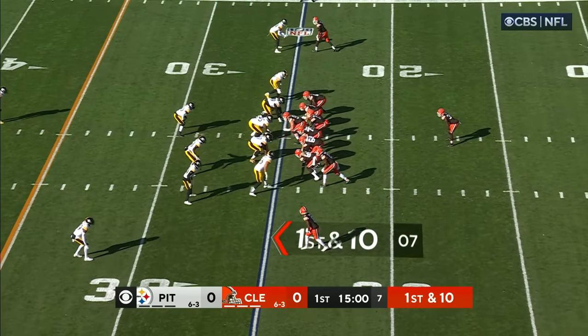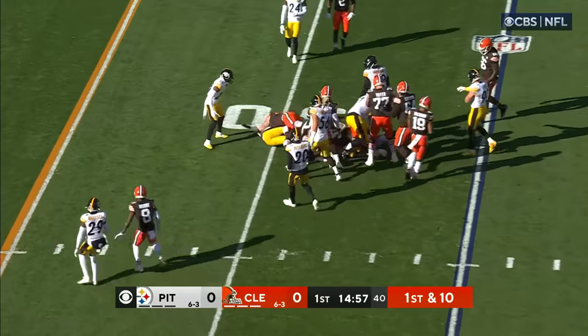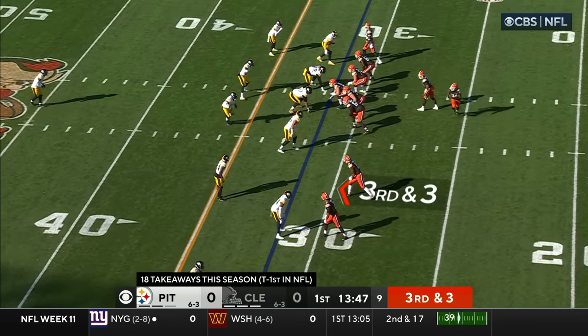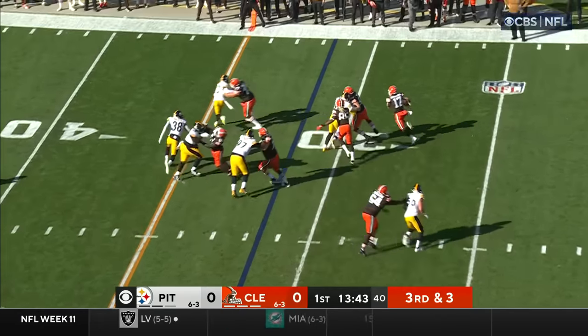Jerome Ford coming off a 100-yard rushing day, and he'll get the carry on first down. Ford squeezes through a hole and takes it for four and a half yards. It's for Highsmith and Watt to rush the passer when you get them into passing situations. 18 takeaways this season, tied for first in the NFL.